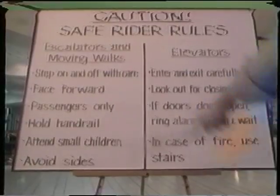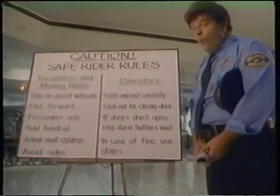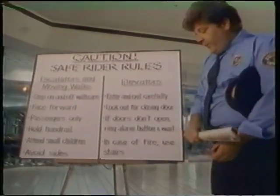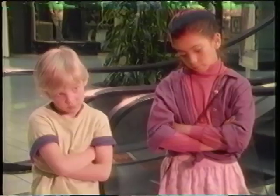Caution — it means careful. Safe rider rules: escalators and moving walks. Number one: step on and off with care — it means you be careful when you get on and off. Number two: face forward. That doesn't mean backwards, that doesn't mean sideways, that means forwards.